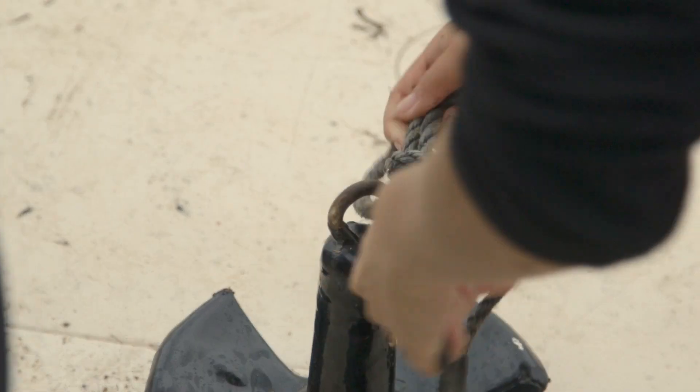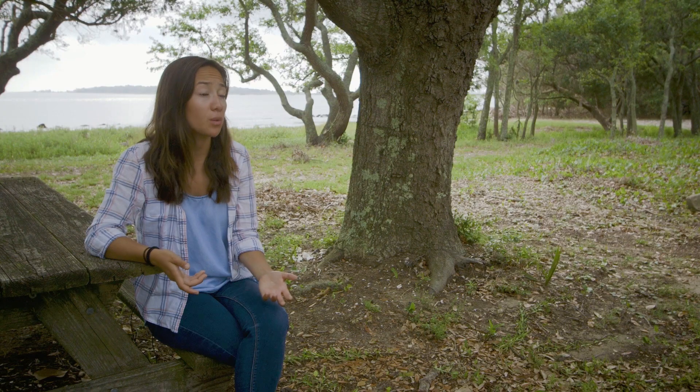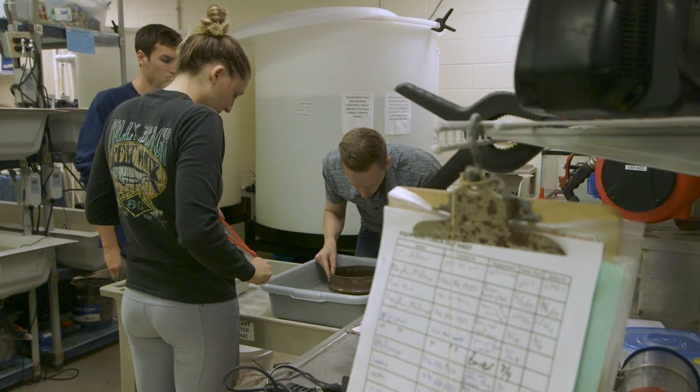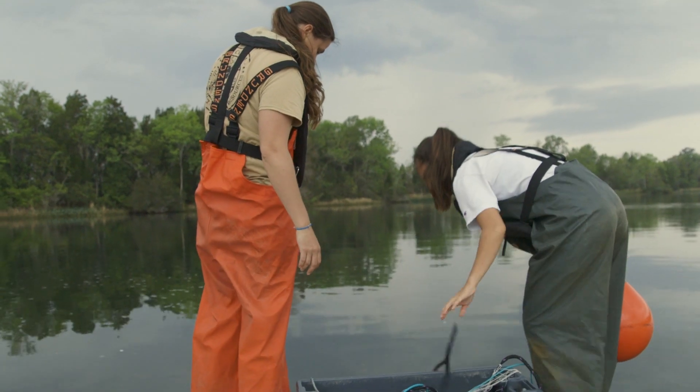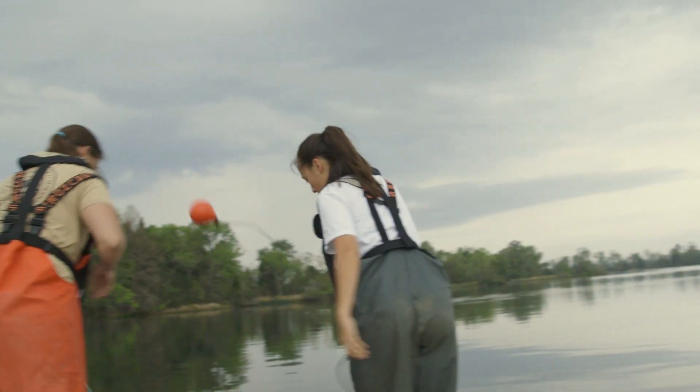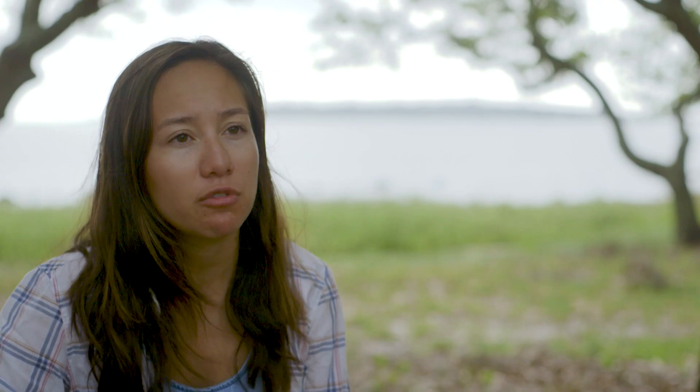When I was looking at programs, the majority of them need you to have a relationship with an advisor before you come to the school. The College of Charleston's marine biology graduate program is really unique in that you do not need to have an advisor or even a project to be admitted. I really wasn't sure what I wanted to work on, and I didn't feel like I was ready to commit to a two or three year project before really knowing the person I was going to be working with or what I was going to be working on.